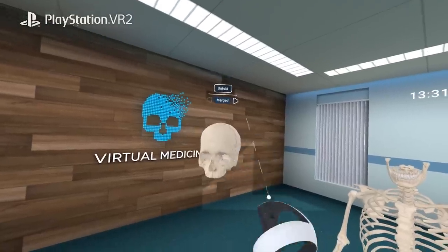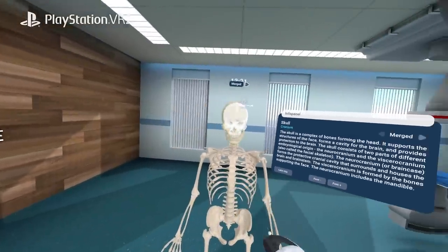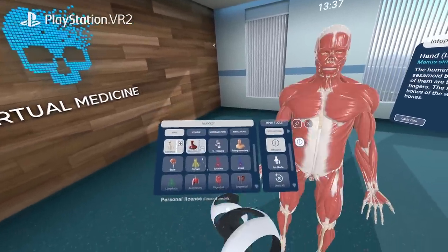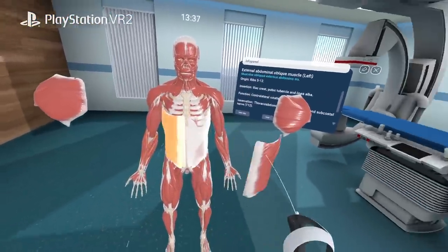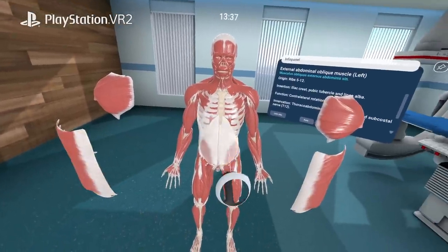Human Anatomy VR offers a comprehensive library of 14 human body systems particularly crafted by medical professionals, encompassing over 13,000 realistic anatomical structures.